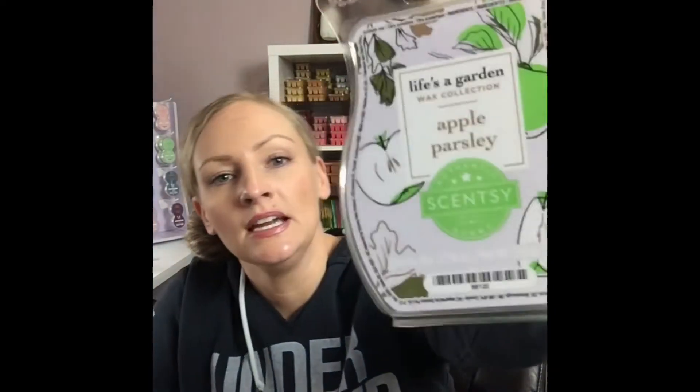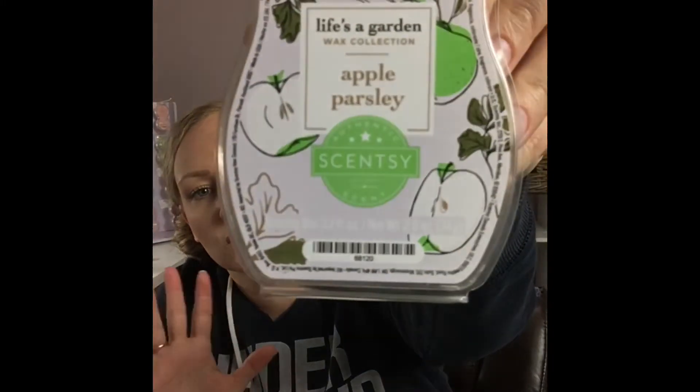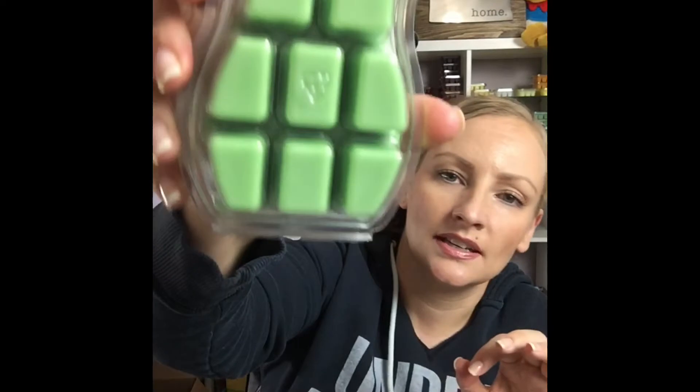We're going to start at the top of my pile. This is Apple Parsley. This entire collection is mixed with a fruit and some sort of an herb. It's like a really kind of a neat green wax. Let me find the fragrance notes so I know what I'm talking about here.